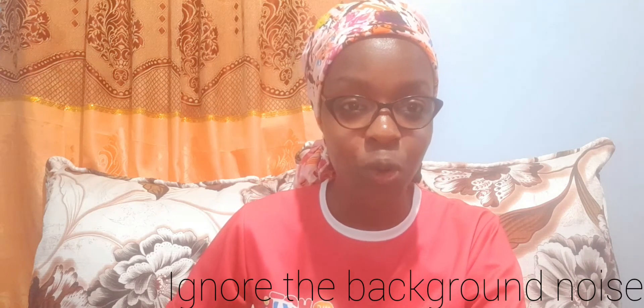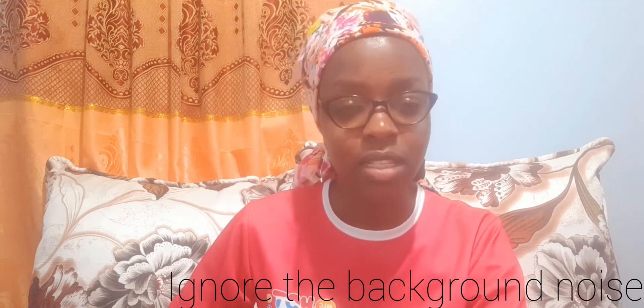Hi guys, welcome back to my YouTube channel. For returning subscribers, thank you so much for always coming back — I appreciate it a lot. For new subscribers, thank you for passing by, this is the right place for you. I know I've stayed for quite some time without uploading, but today I'm doing this video. I just got home, did some cooking, then decided to stop procrastinating and get this done.